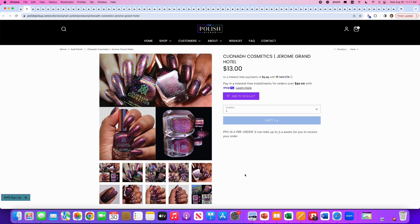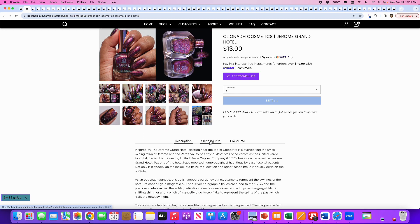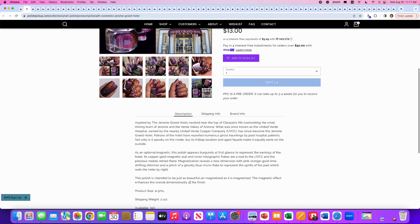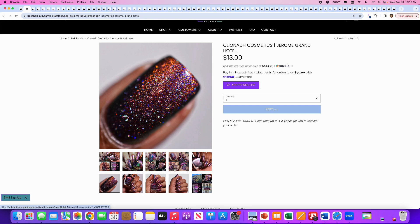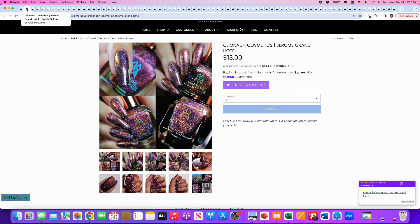Next up is Cliona Cosmetics, Jerome Grand Hotel, inspired by a haunted hotel in Arizona. I love how they describe it as an 'optional magnetic.' The polish appears burgundy at first glance to represent the awnings of the hotel. 393 are available — a completely random number. I think this is very beautiful. It's very reminiscent of the Cadillac Heads Will Roll we just looked at, with that nice purple-magenta color combo. I like the idea of an 'optional magnetic' — aren't all magnetics optional? This is actually going on my wishlist. It might be the first Cliona purchase for me.